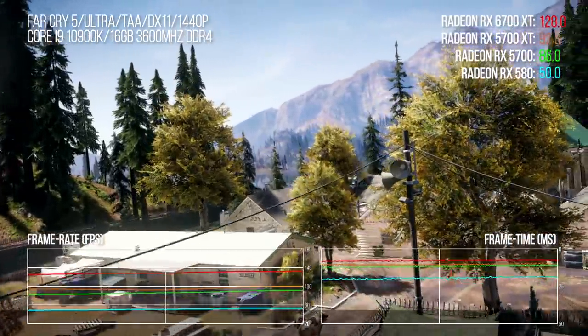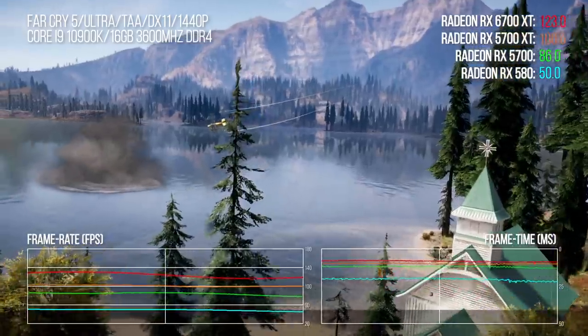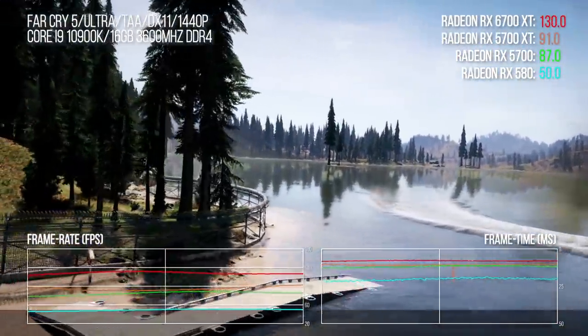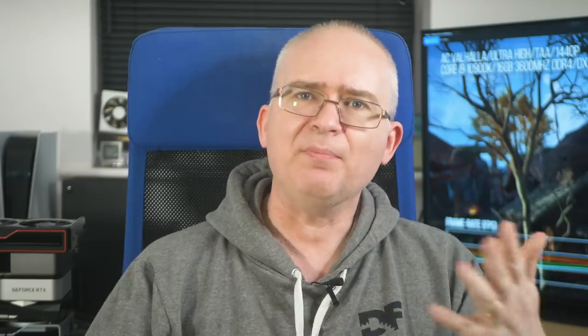The RX 5700 XT mostly topped out at around 1750MHz at reference clocks, so this is part and parcel of a card that easily outpaces RDNA1. Back in the day it was Nvidia pushing clocks high and using a more efficient memory interface than the competition. These days Ampere sits at around the 1.9GHz limit, so AMD deserves kudos for taking point here. Clock speeds are of crucial importance.